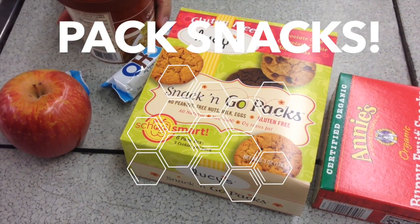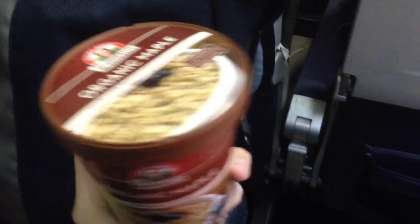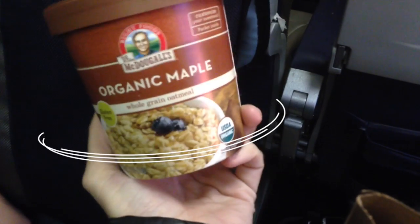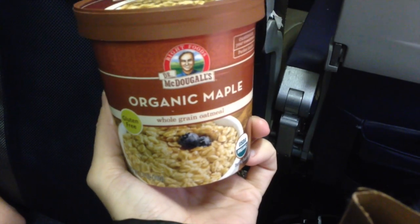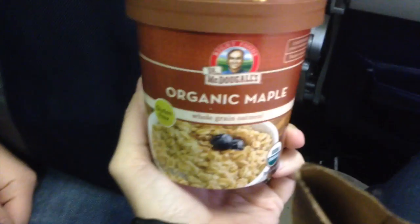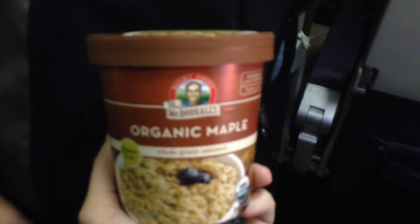We pretty much always pack a bunch of yummy snacks with us so we never feel deprived no matter what the airport options are. Here's what we brought — starting with this yummy organic maple oatmeal. It's TSA-friendly because there's no liquid in it, so you can bring it on the plane and then ask them for hot water for tea and just pour it in and have some fresh piping hot oatmeal. What's your rating of this meal, out of ten?